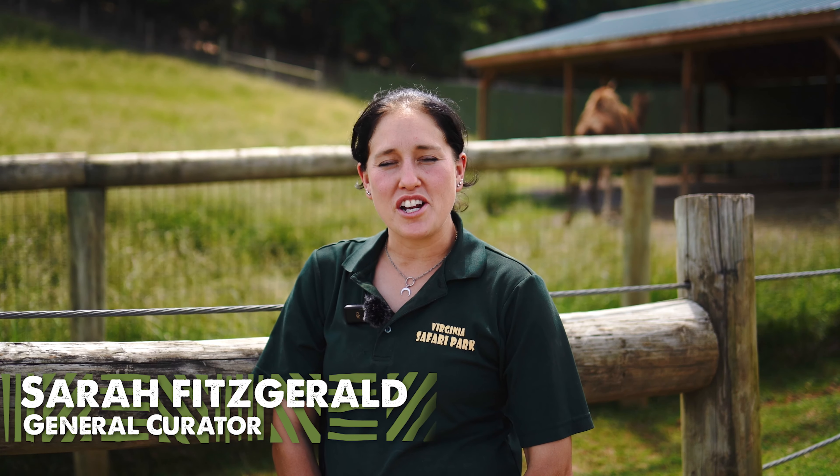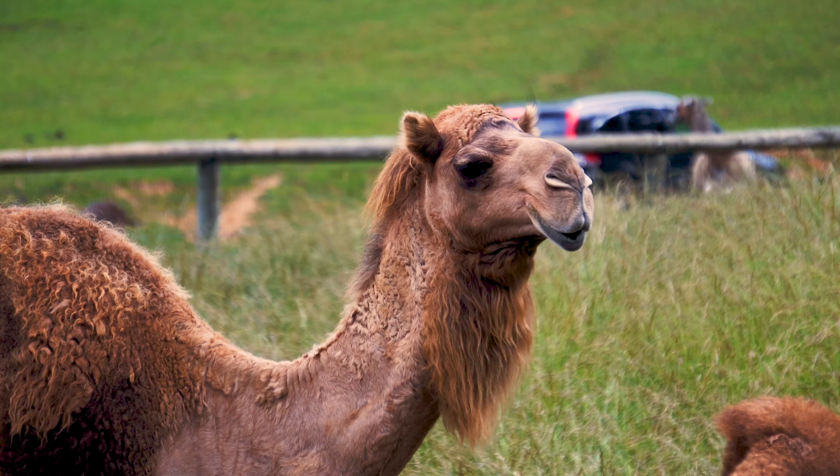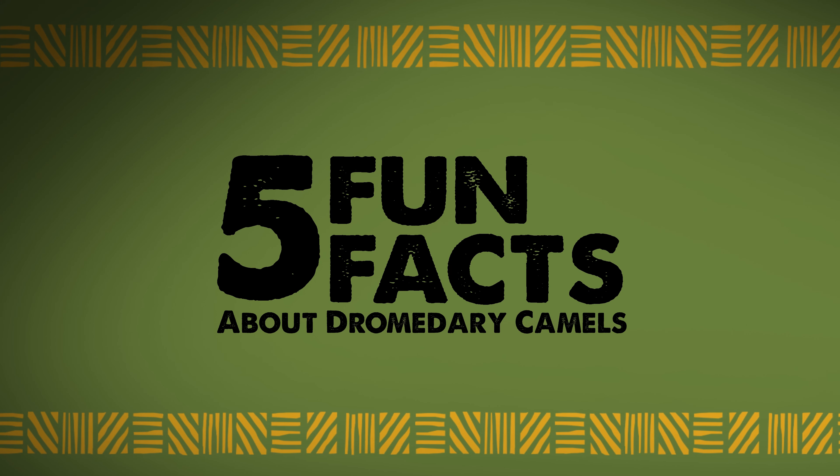Hi, my name is Sarah Fitzgerald, and I'm the general curator here at the Virginia Safari Park. Today we're observing World Camel Day with our dromedary camels. Here are five fun facts you may not know about the dromedary camel.